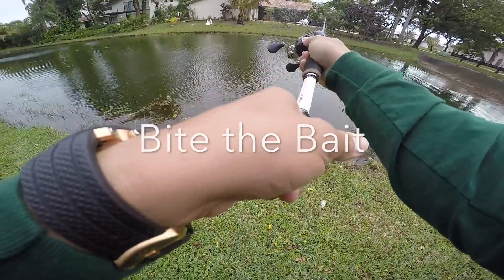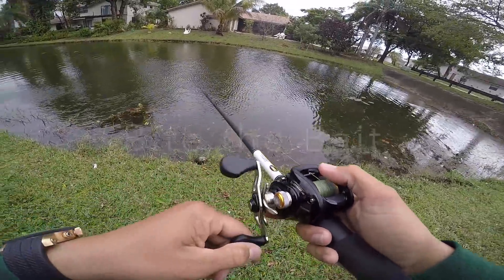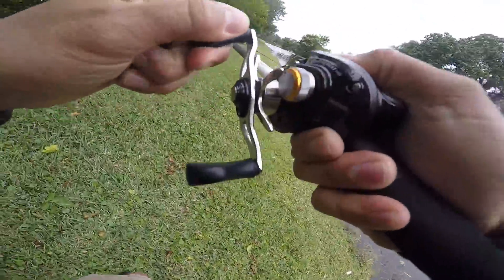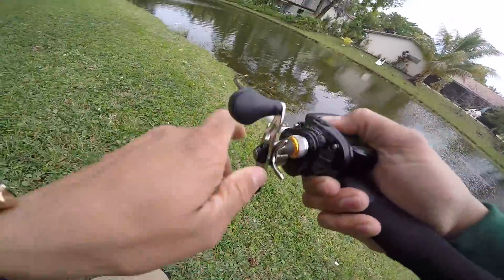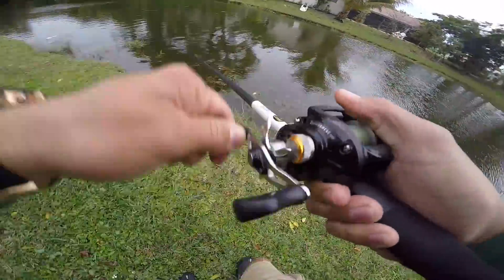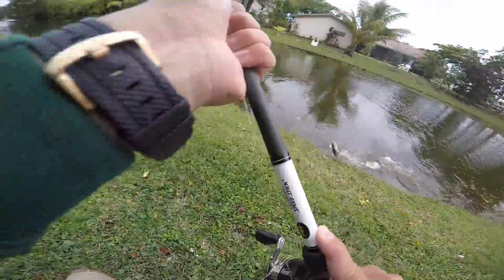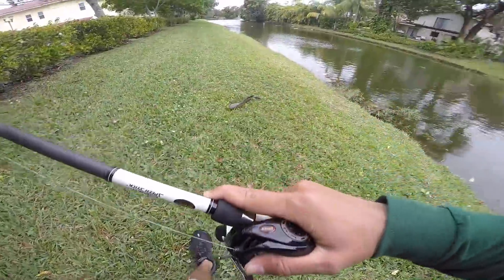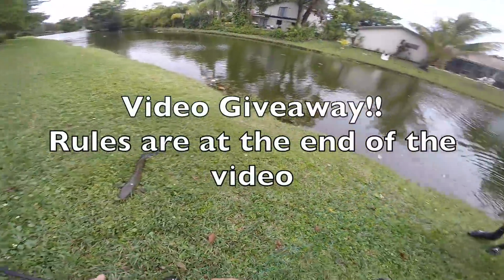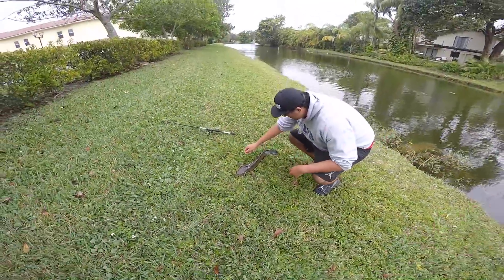Fish on! Yeah, it is a good one. I think it might be a snakehead — oh no — oh my god, it is a snakehead! Extra heavy rod and you think you're going to get away from me? That's a spawner — look at the blue on him! Hell yeah, dude, look at that!